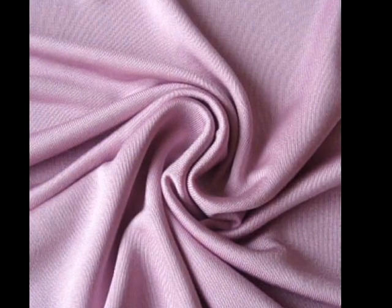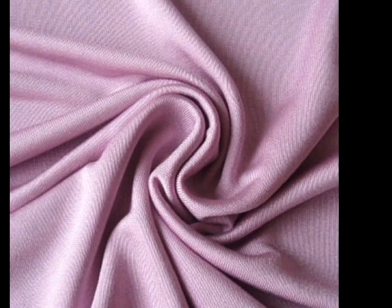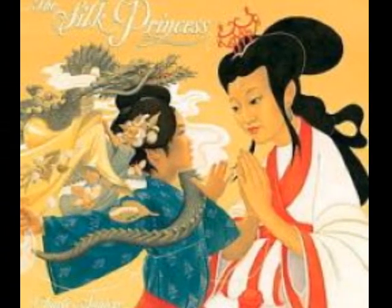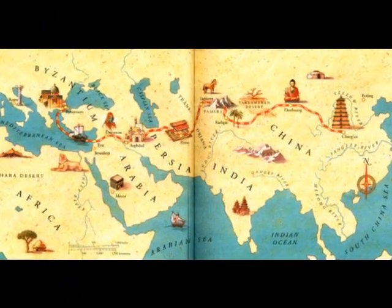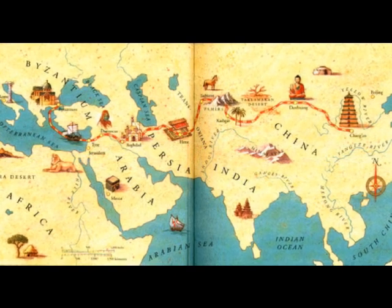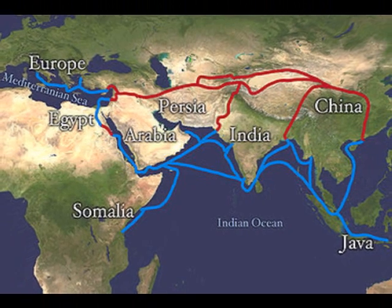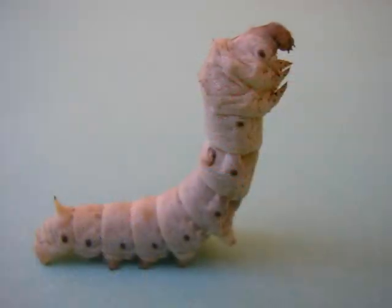The word silk spells magic — it is synonymous with beauty, luxury, and comfort. The art of silk making was invented by a Chinese queen by the name Si Ling Chi, four thousand years ago. Later, silk spread across the world through the famous Silk Road.